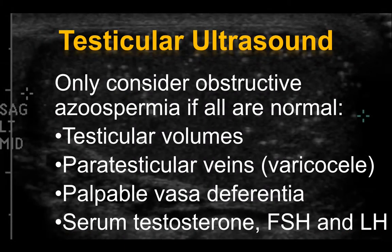Testicular ultrasound is the mainstay for the use of ultrasound in evaluation of male factor infertility. One would only consider obstructive azoospermia if all of the following are normal: testicular volumes, which should be between about 10 and 20 milliliters in adults; the paratesticular veins — specifically, one wants to rule out the presence of a varicocele, which may impact male fertility. One will also evaluate the vas deferentia in terms of any palpable abnormalities, usually done by the referring endocrine or fertility specialist. And finally, laboratory analyses of serum testosterone, follicle-stimulating hormone, and luteinizing hormone are evaluated.